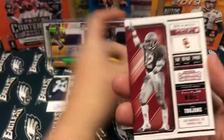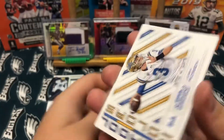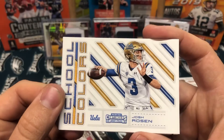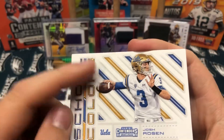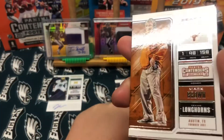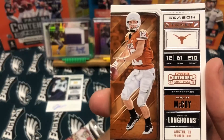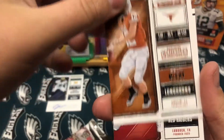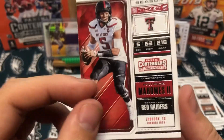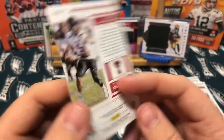Khalil Mack, Charles White, School Colors — Josh Rosen. I love these cards, these inserts are really really nice. Matt Brown, Colt McCoy, and a Patrick Mahomes. Very nice.